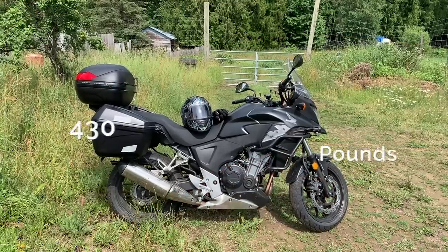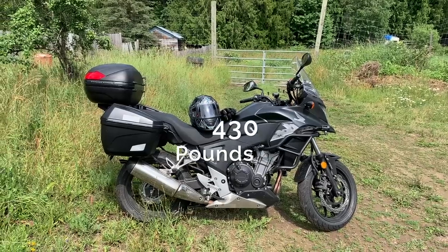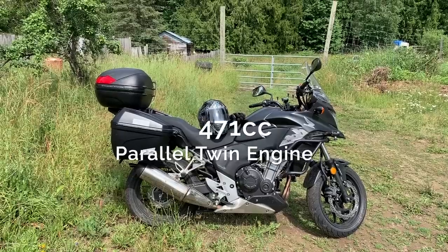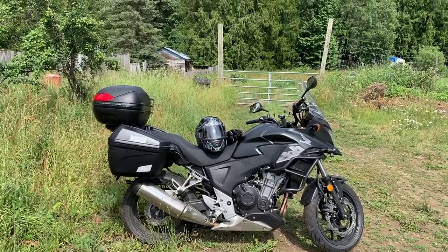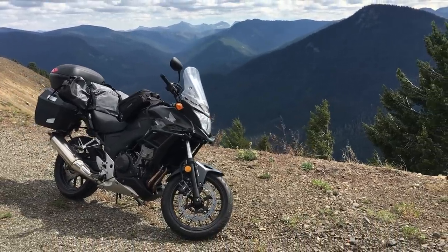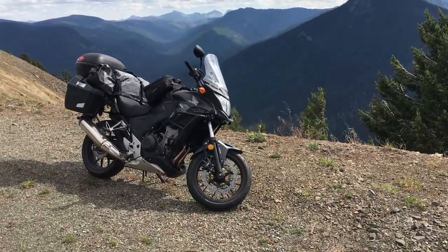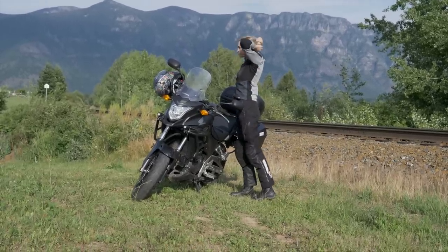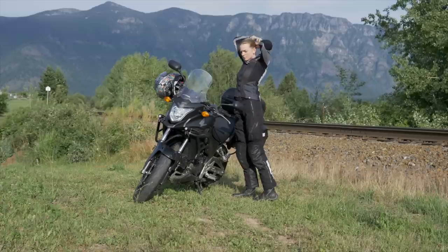This bike is a middleweight at 430 pounds. It's got a 471cc parallel twin engine and 47 horsepower. It's got 17-inch tubeless tires front and back with single disc brakes and ABS. I am 5 foot 10 inches with a 34-inch inseam and I think this bike is the ideal fit and size for me.